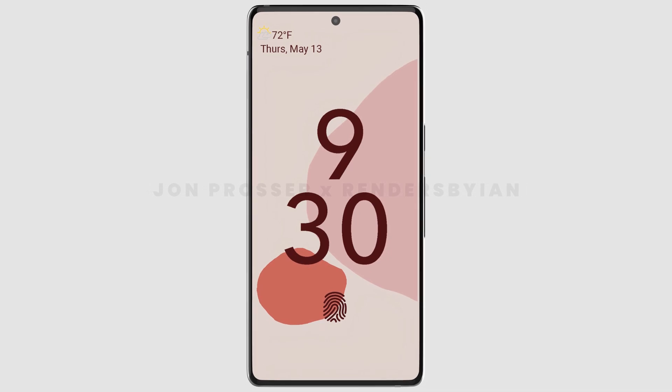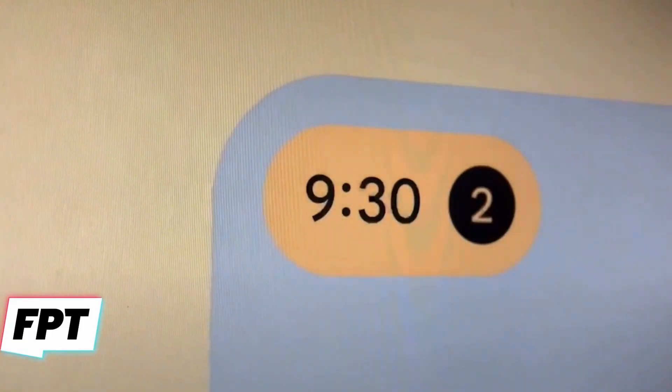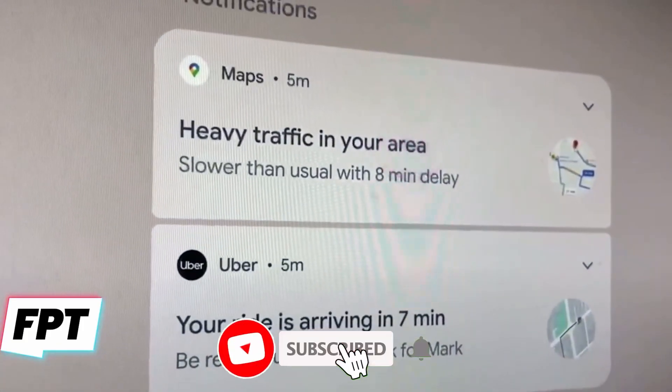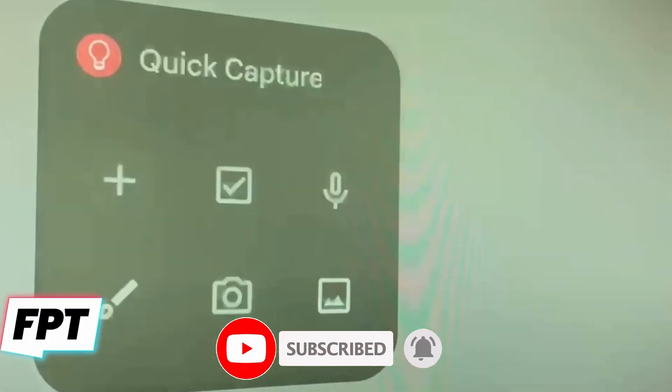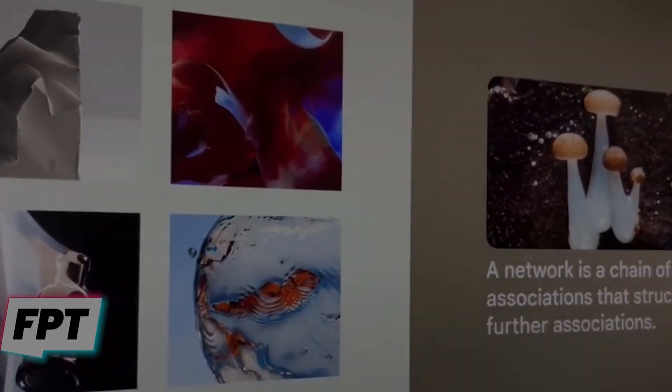Could this mean that Google will tease the Pixel 6 at Google I/O later this week? Well, we can only hope so. Other than that, we can hope to get the new Pixel 5a at this event, including the new affordable A-series Pixel Buds. The event starts Tuesday — let's see what Google has in store for us.